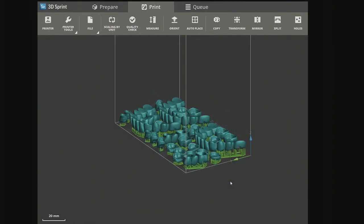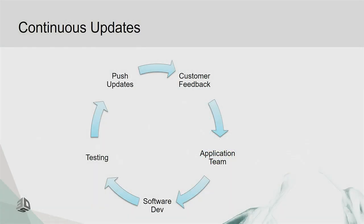We also have auto-nesting — if you load in multiple parts like three denture arches and several crowns, it will automatically nest them for you so you don't have to spend time placing everything manually. And there are continuous updates for both the 3D Sprint software and the printer firmware. Because the printer is connected to the cloud, we can push down updates and even change the UI since we're not locked into hardware buttons.